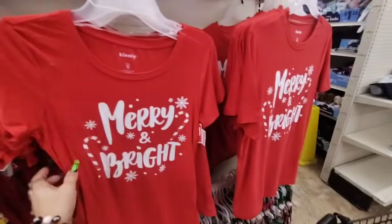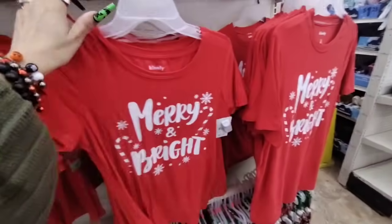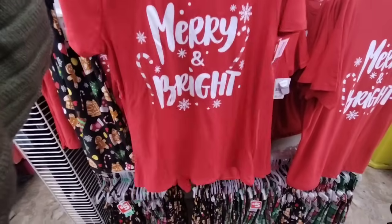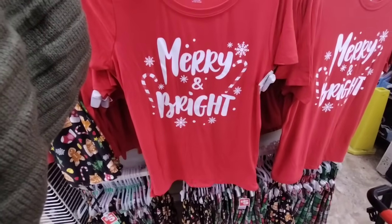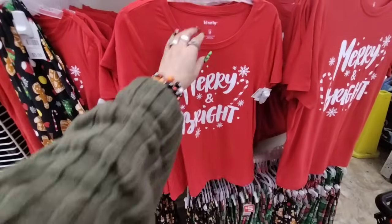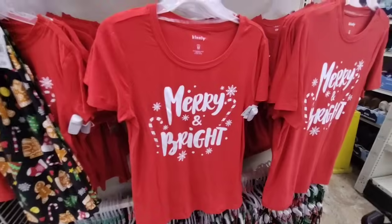$5 and then Merry and Bright. Let's see — they have a small. Actually I want a medium because it might shrink. It's a cute t-shirt. Yeah, I think I'm just gonna get the pants. The shirt — I don't know, something about the shirt is just not right. I like long-sleeve shirts better. But I do want the pants, so we're gonna get the pants.